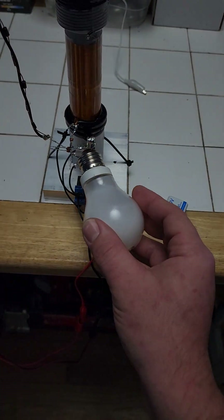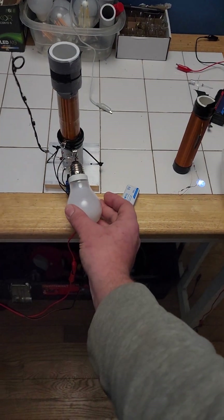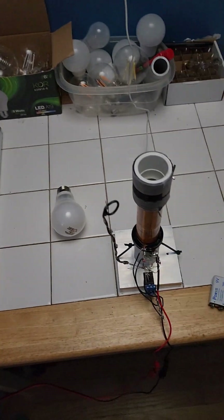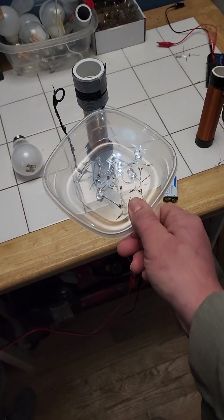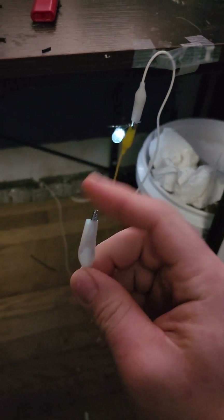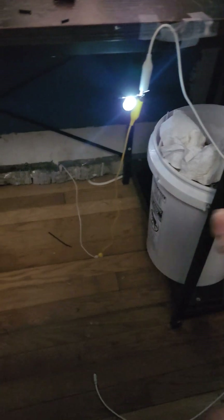A Tesla coil is not supposed to create wasteful electrical discharges — I explained that in earlier videos. These all lit up wirelessly. The thing my device can do that others can't is it can create lighting by sending its power through the ground. This light is lit between my desk and my heater ground. This is the breakthrough.